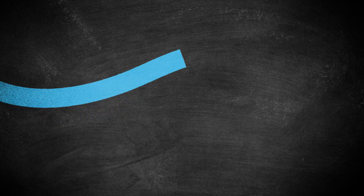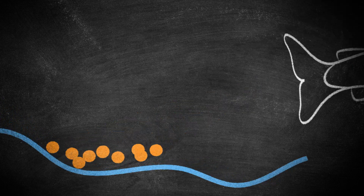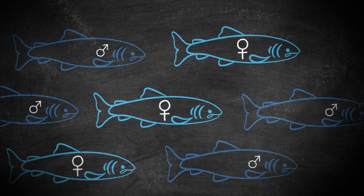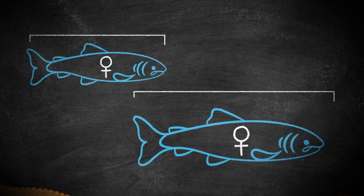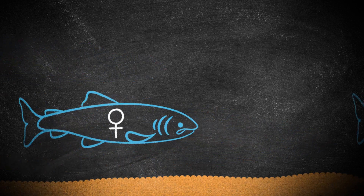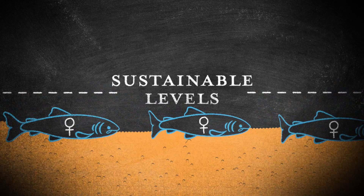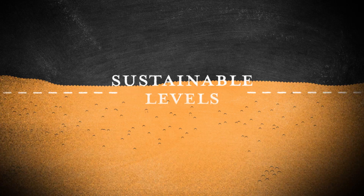We also consider other factors like river flow, which is known to affect rod catch. Next we need to know how many eggs those fish will deposit. This means figuring out how many are females and also what sorts of sizes and ages they are. The number of eggs a female salmon deposits really depends on how big and old she is. Using historical data we then work out how many eggs we need to make sure we maintain stocks at internationally agreed sustainable levels.